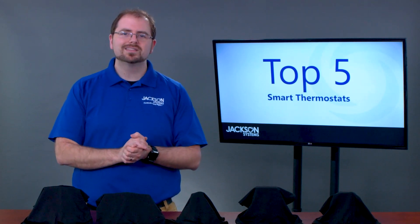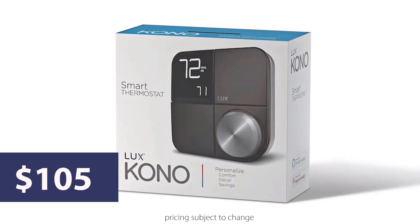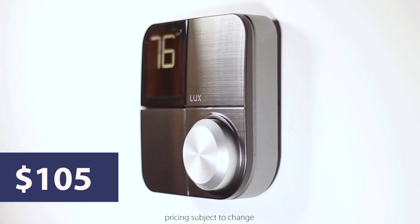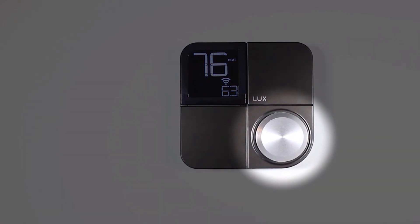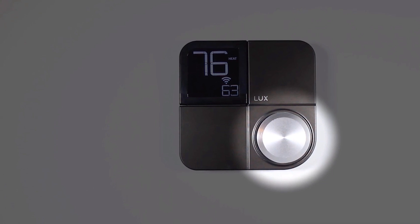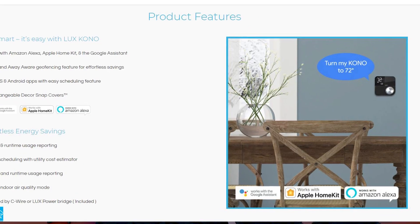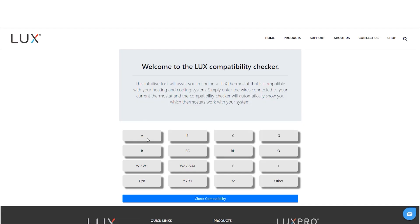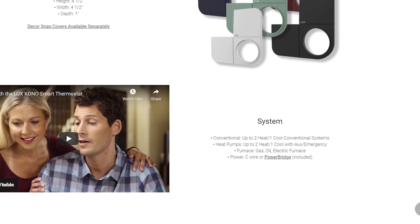So let's kick it off with the Lux Kono smart thermostat. At $105, the Kono is the most inexpensive on our list. Its simple design and easy-to-use giant wheel makes it a standout in this category. The Kono not only works with Google, Alexa, and Apple HomeKit, but it can control almost any piece of equipment. You can find the list of compatible equipment on their website.